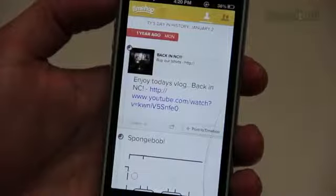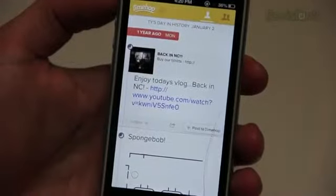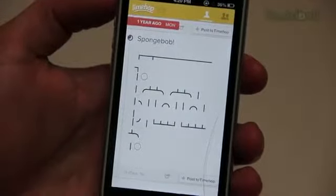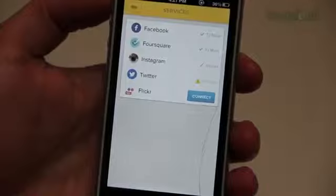The first app we're going to take a look at is called TimeHop. TimeHop is an app that allows you to see what you were doing on your social networks in previous years on the same day of the year. You can connect Facebook, Twitter, Instagram, Flickr, and I think even a couple more to it.